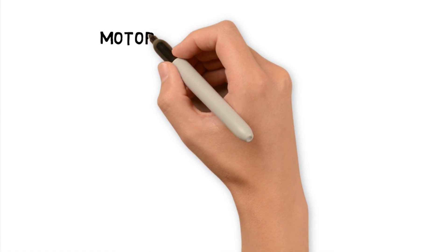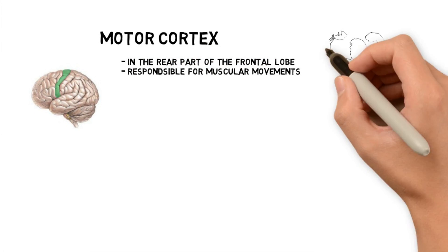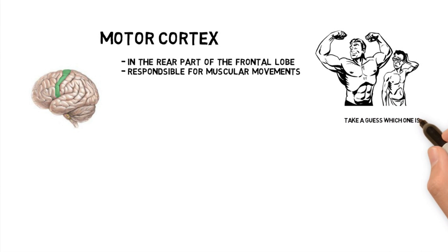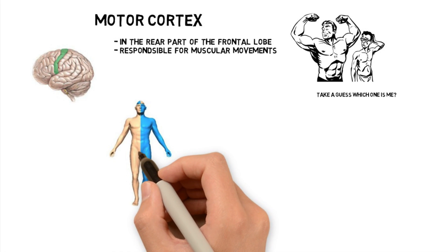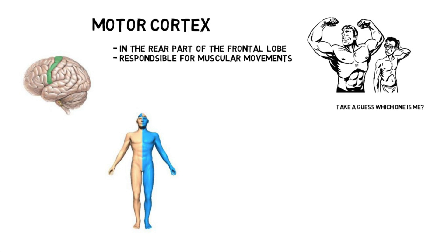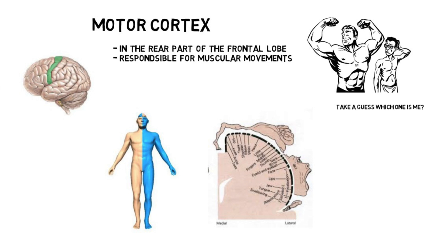In the rear part of the frontal lobe, you have the motor cortex. This portion of the brain is responsible for controlling our voluntary muscles. If you remember the concept of contralateral control, the left motor cortex controls the right side of our body, and the right motor cortex controls the left side. But just to make things a bit more confusing, the top of the motor cortex controls the bottom of our body, like our legs and feet, and the bottom of the motor cortex controls the top of our body, like our head and neck.